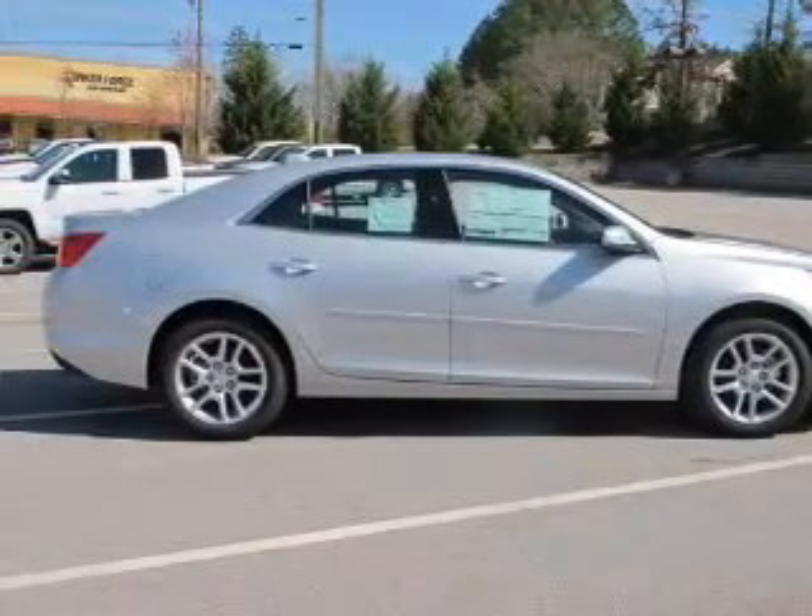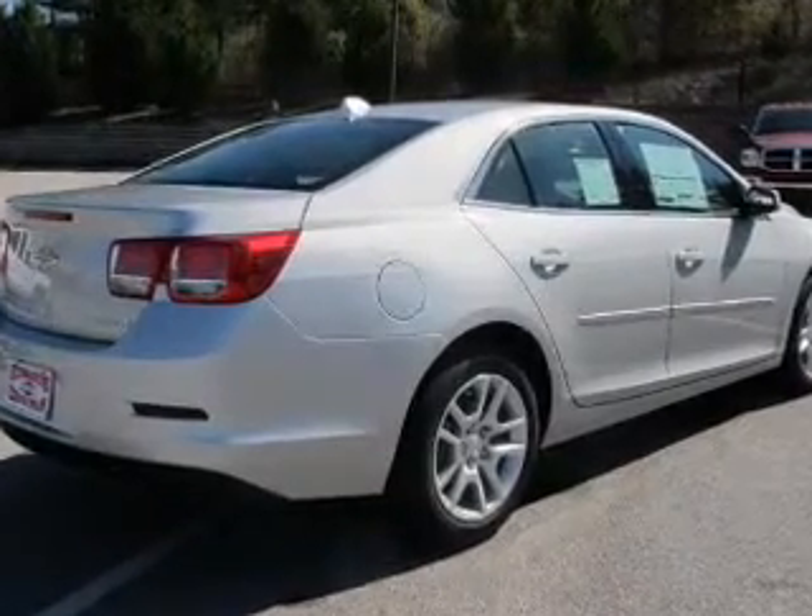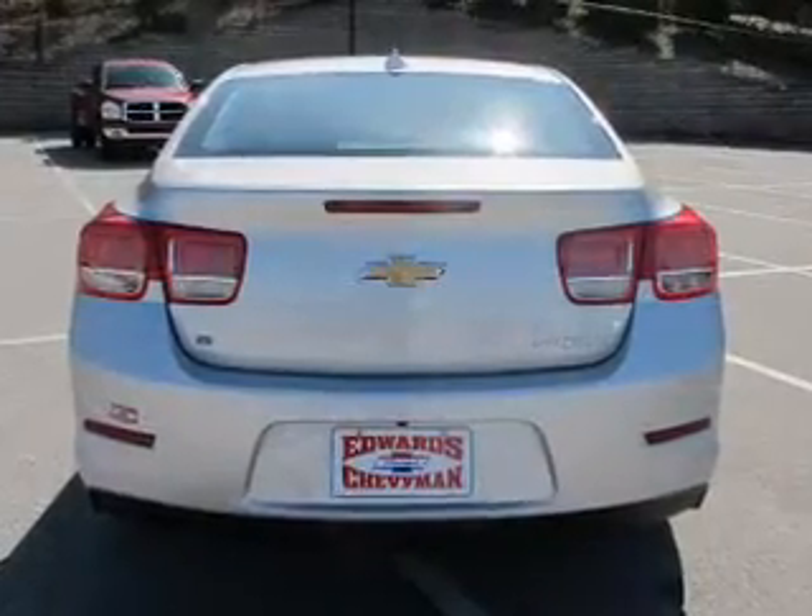The powertrain includes front wheel drive with a reliable engine that responds smoothly to its automatic transmission. Premium wheels give a more luxurious look.